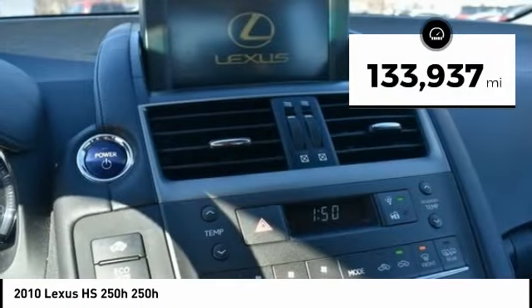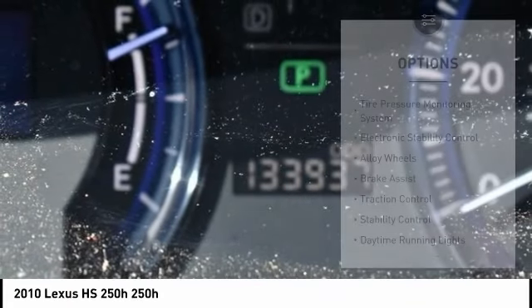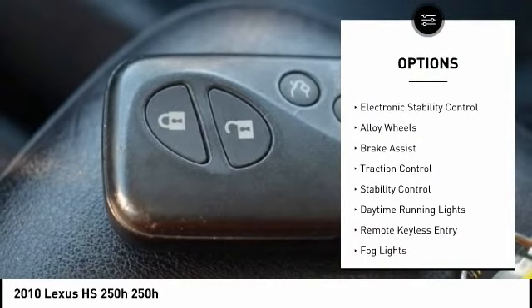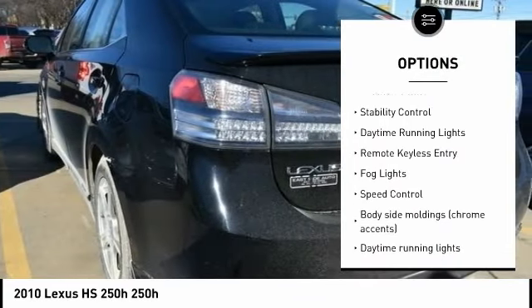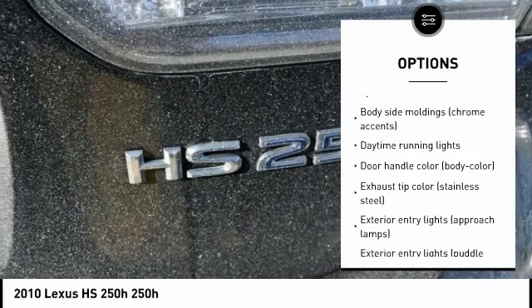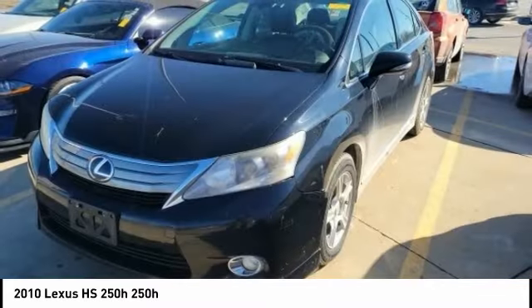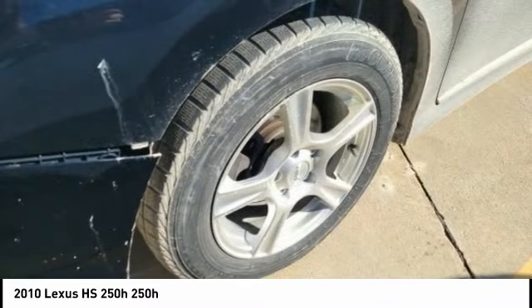This vehicle has less than 135,000 miles. Here are some of this vehicle's great options: tire pressure monitoring system, electronic stability control, alloy wheels, brake assist, traction control, daytime running lights, remote keyless entry, fog lights, and speed control. Come take a test drive today.